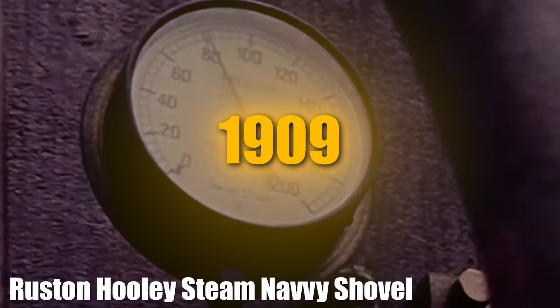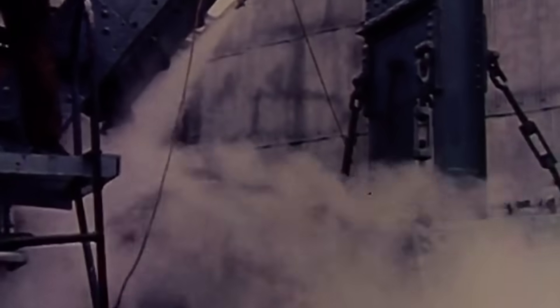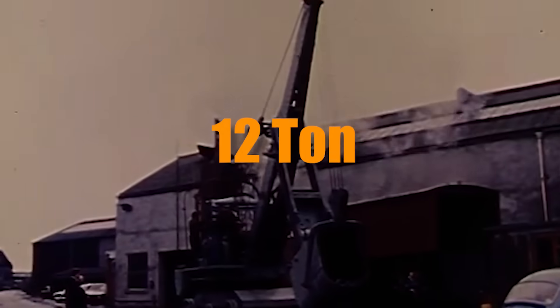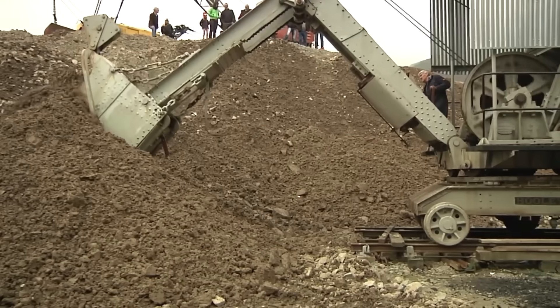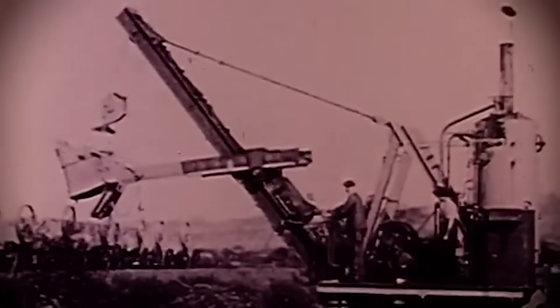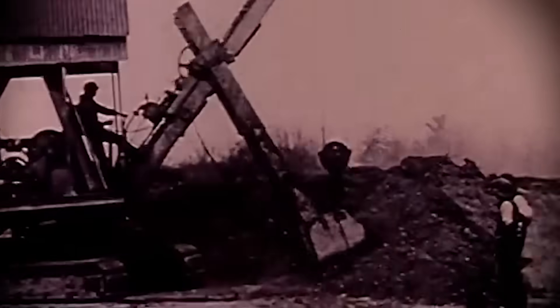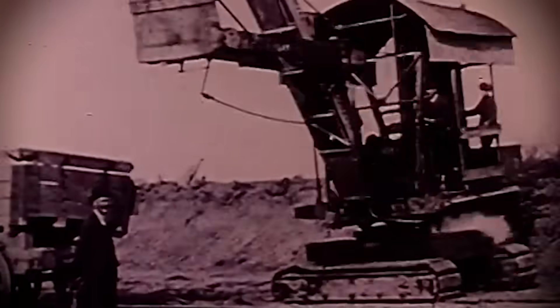Introduced in 1909, the Ruston Hooley Steam Navi Shovel revolutionized British quarries and construction. This 12-ton machine replaced labor-intensive digging with steam-powered precision, transforming how large-scale excavation projects were completed. It played an important role in Britain's rapid industrial expansion, helping build railways and infrastructure and supporting the growing empire, all at a fraction of the cost of manual labor.